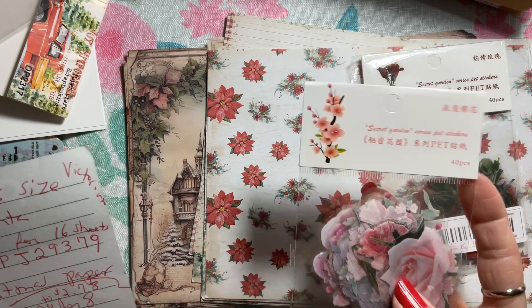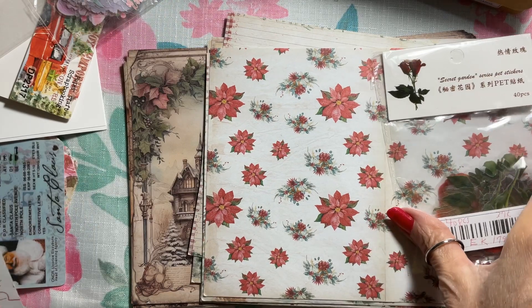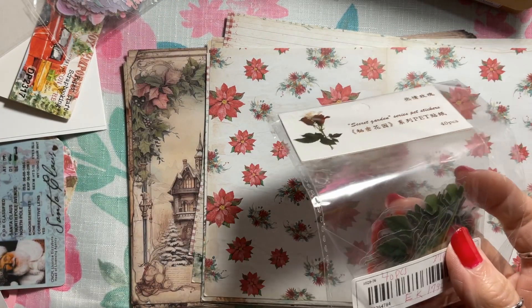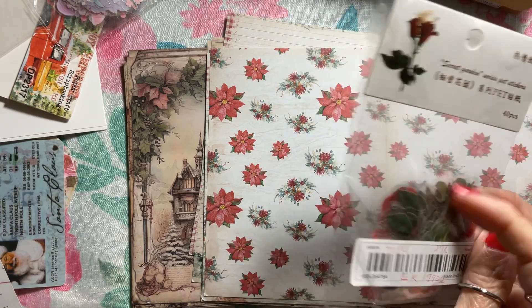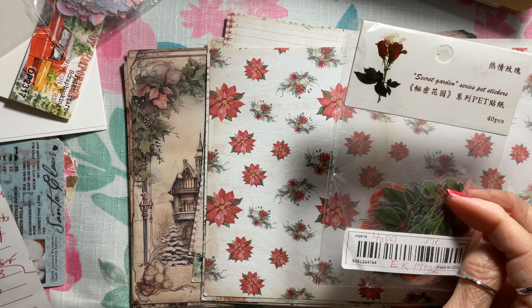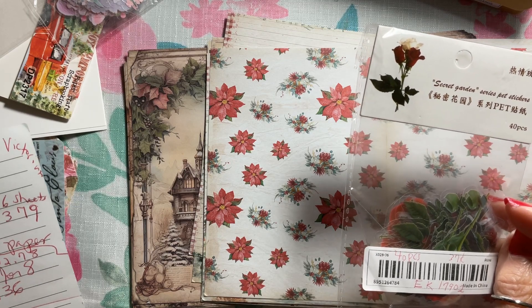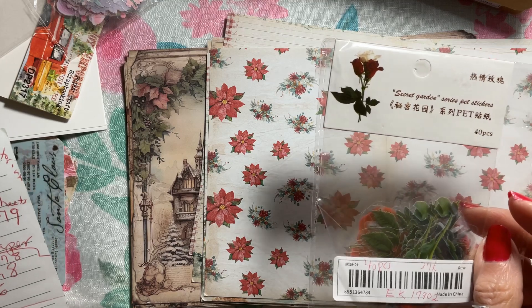I checked them a little bit ago and they were still 37 cents a pack, so I ordered several. This other one — 37 cents for 40 vintage red stickers — they're really pretty. The item ID is EK17902 — EK17902.